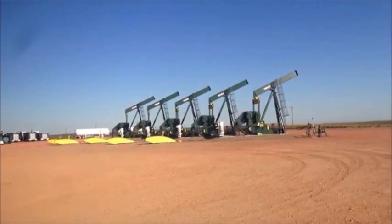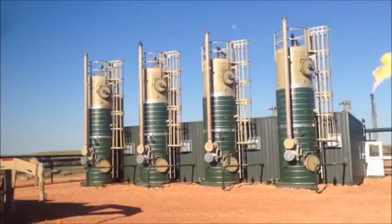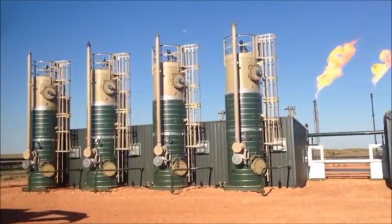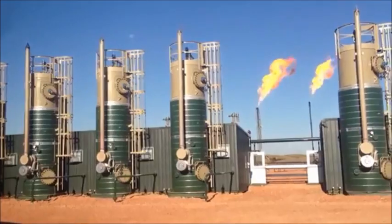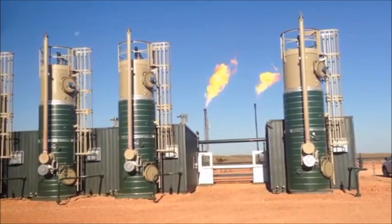In North Dakota's Bakken oil fields, nearly 30% of gas is flared. In 2014, North Dakota mandated flare reduction for oil producers over the coming years, backed by significant penalties for non-compliance.